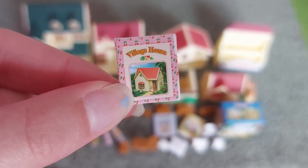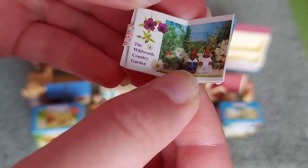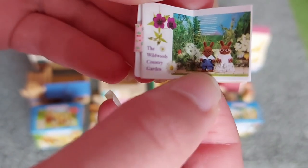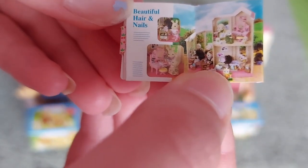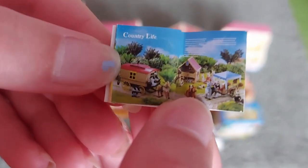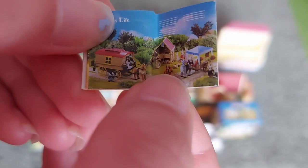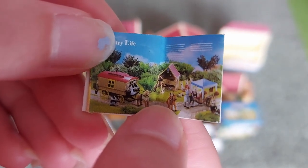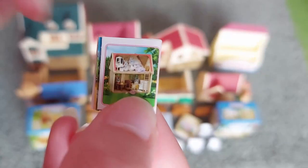So there is a book that says Village House and you can look inside. It says the Wildwoods Country Garden. And there's it says Beautiful Hair and Nails and there's a picture of the beauty salon. And it says Country Life and there's a caravan and the pony and car and also the stable. That's really cool and on the back there is a picture of the house.